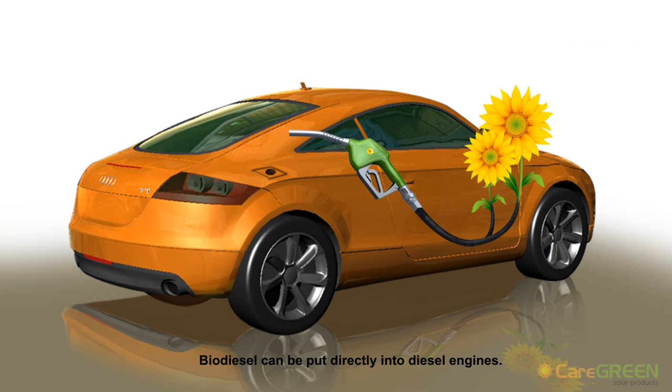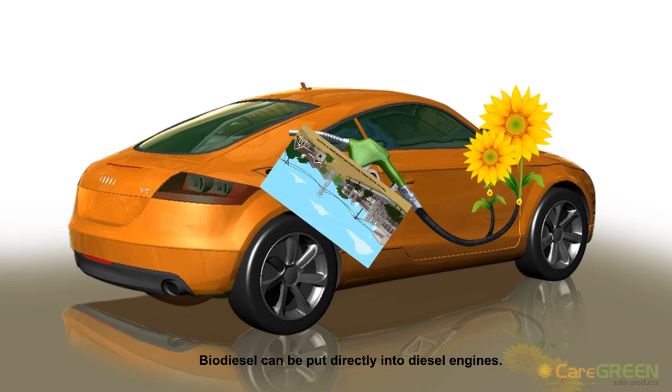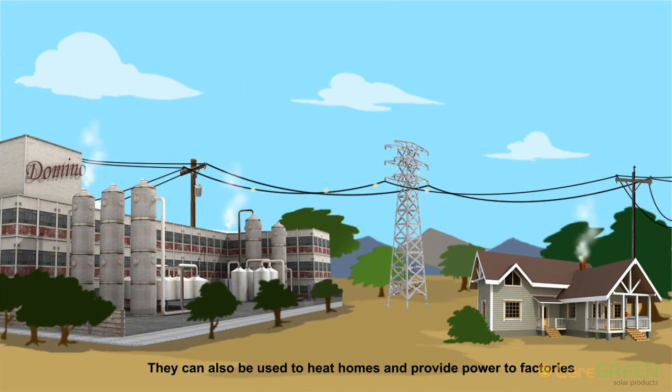Biodiesel can be put directly into diesel engines. It can also be used to heat homes and provide power to factories.